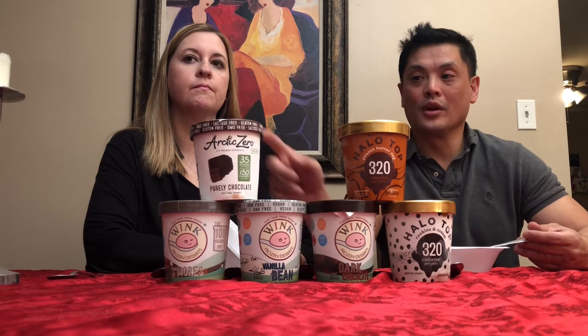Halo Top we've had before, but these two flavors — Peanut Butter Cup and Cookies and Cream — we have not. And then Wink, we've been wanting to try for a long time. We're gonna drop the link if you're in the Chicagoland area — there's a bunch of them at this great natural food store. And we're also trying Arctic Zero for the first time.